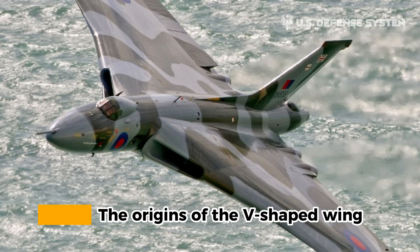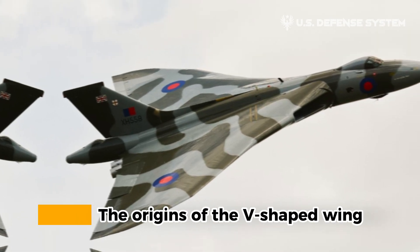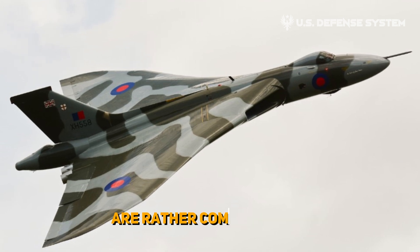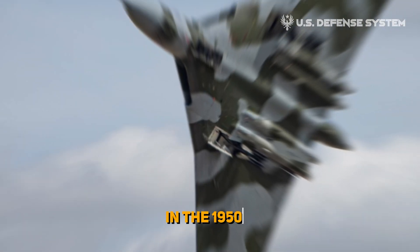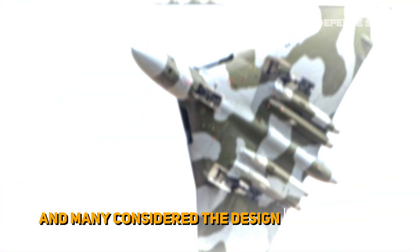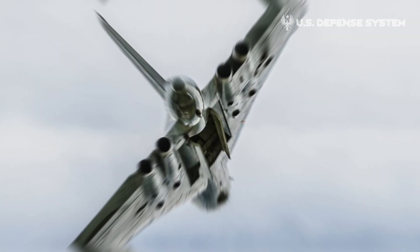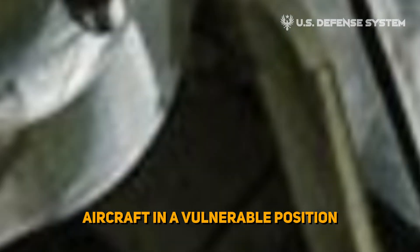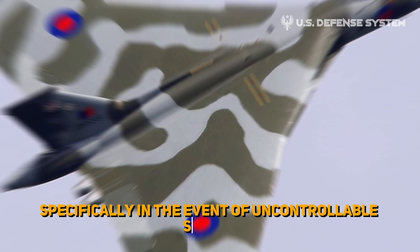The origins of the V-shaped wing. While aircraft with delta-shaped wings are rather common today, in the 1950s the concept was extremely new and many considered the design rather risky. A lack of vertical stabilizers placed aircraft in a vulnerable position, specifically in the event of uncontrollable stalls.